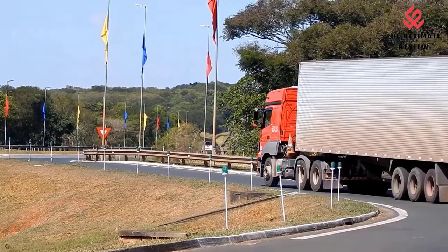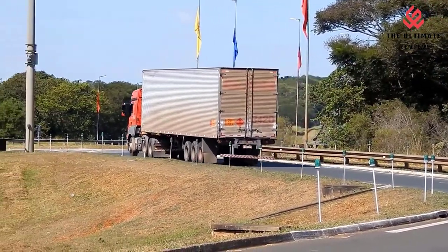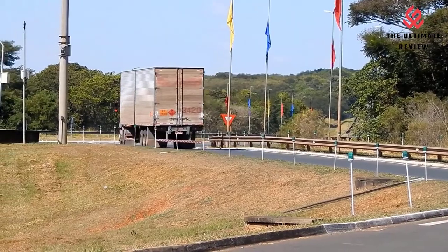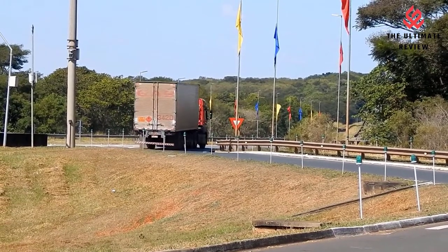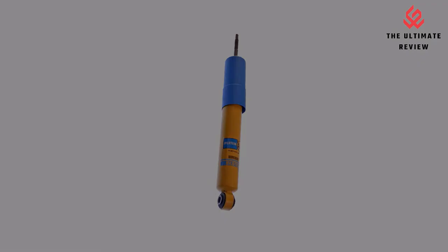Bilstein Monotube Gas Pressure Technology, individually fine-tuned in the Bilstein Road Test. Digressive valving instantly reacts to changing road surface conditions for maximum comfort and control on and off-road. Durable vulcanized neoprene rubber bushings.